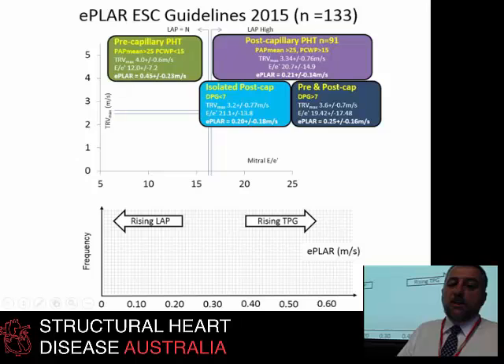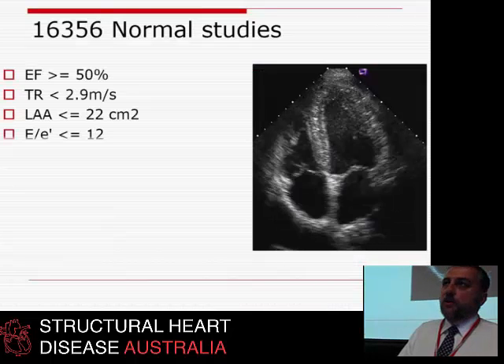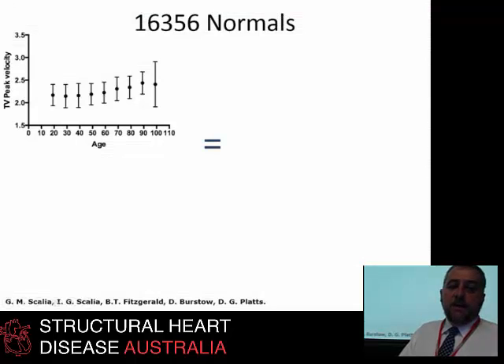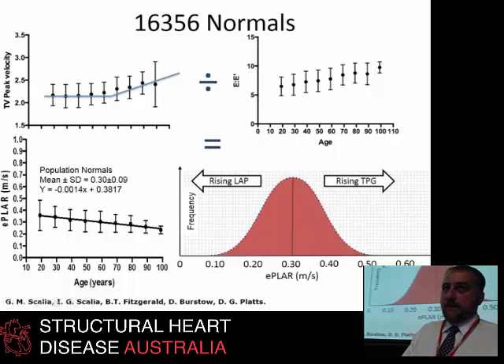The new ESC guidelines now differentiate isolated post-capillary patients — those with a DPG less than 7 — from those who've started to build pulmonary vascular obstruction with an elevated DPG or TPG, who will need Lasix and a pulmonary vasodilator. We did some caths of these patients and were able to show that E-PLAR was lowest in isolated post-capillary patients and moved rightward as pulmonary circulation tightened.